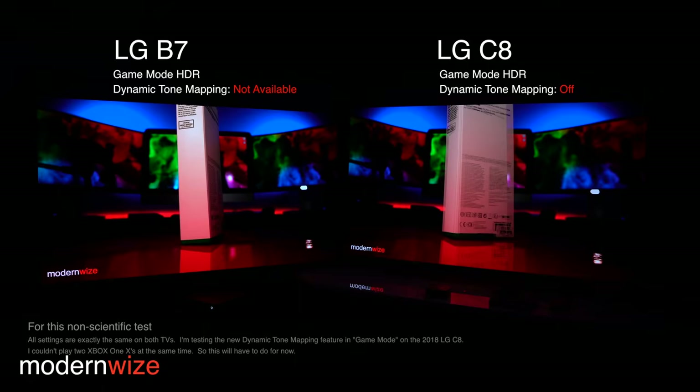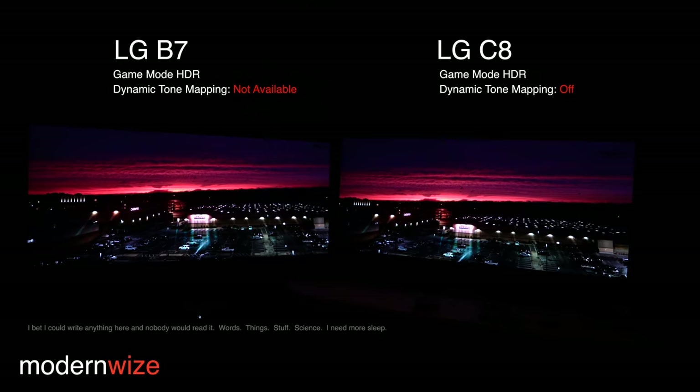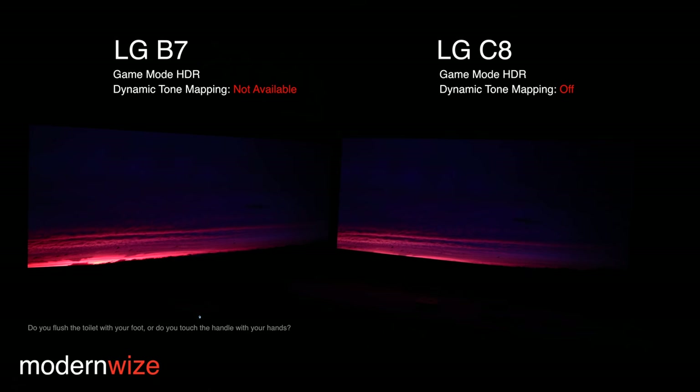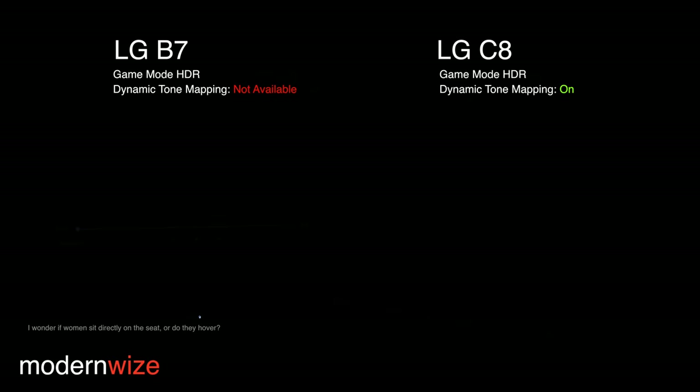Let's see how the LG C8 compares to the LG B7 with all settings exactly the same, playing HDR10 in game mode. To me, the B7 looks like it's a little bit brighter in the highlights. Okay, that's interesting.